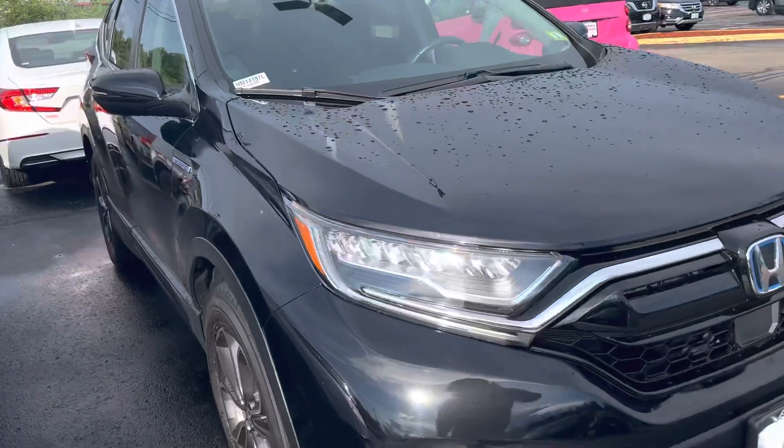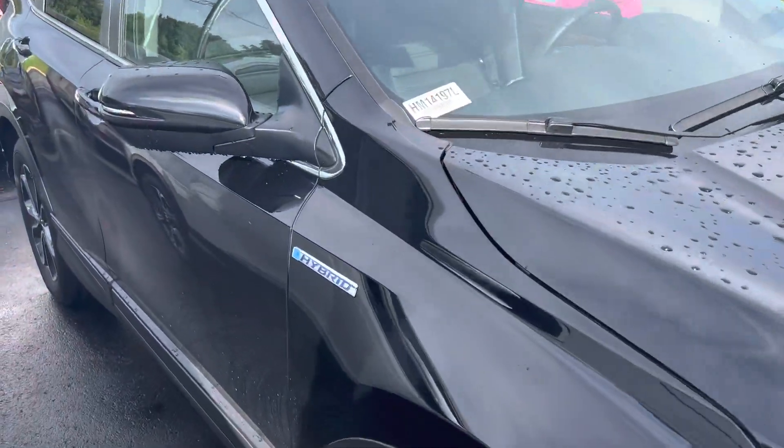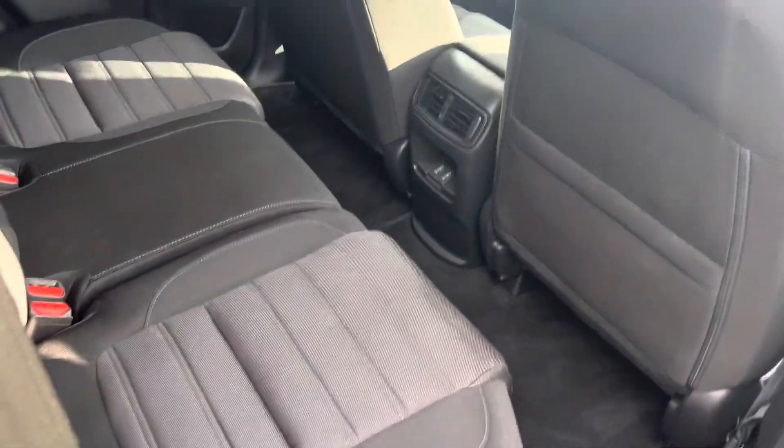You do have these daytime running lights that do not turn off, kind of like a Honda emblem. You have the hybrid badge here, and blind spot detectors on the side markers. Looking inside the vehicle, it does come equipped with